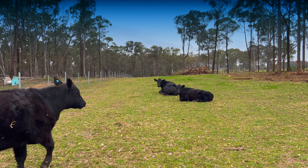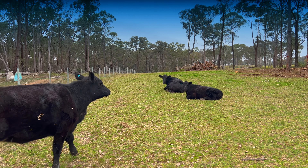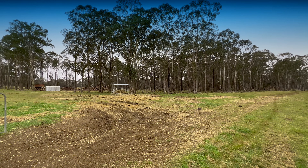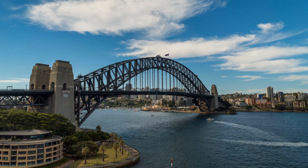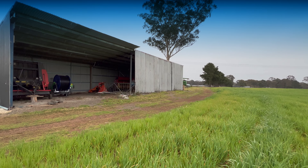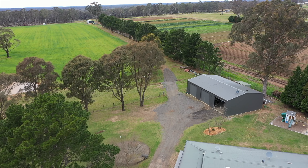far from any neighbours. The current owners are grazing cattle and sheep, with crops planted and dirt bike tracks ready to go. Located close to Sydney in a high growth area in popular Bargo, the property ticks all the boxes with over 800 square metres of shedding.